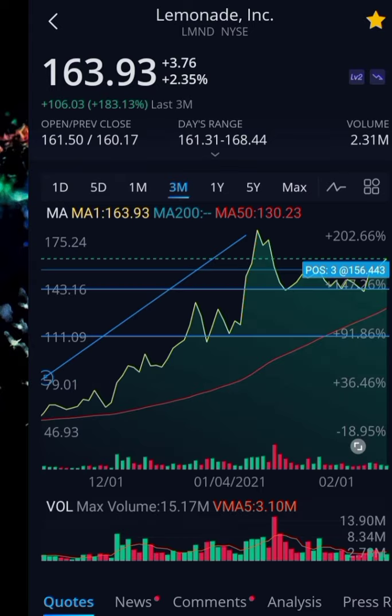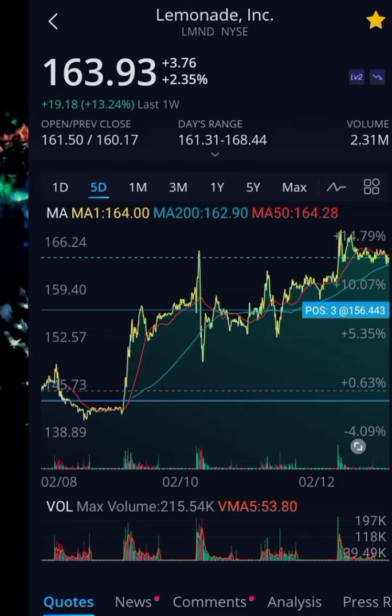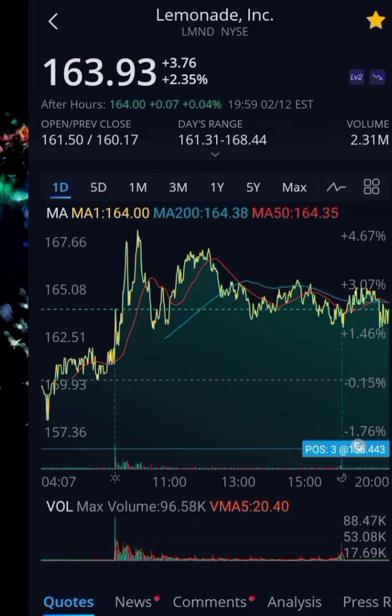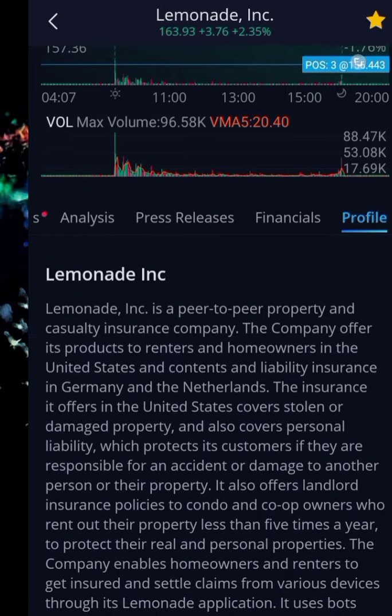Looking at Lemonade's chart: in the past year it's up 465%, past three months it's up 183%, past month it's down 10.5%, past five days it's up 13.2%, and in the past day it is up 0.04%.